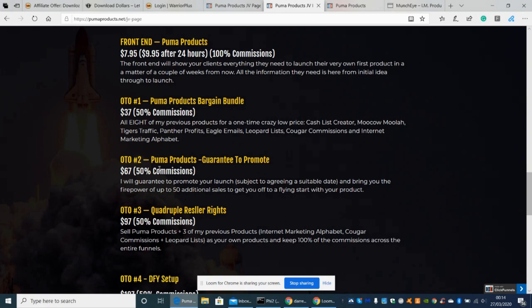OTO2 is Puma Products Guaranteed to Promote. This is a really good upsell — he will guarantee to promote your launch, subject to agreeing a suitable date, and bring the firepower of up to 50 additional sales to get your product off to a flying start. He's giving you 50 potential buyers and the blueprint and formula to succeed.